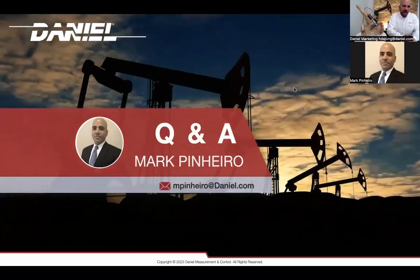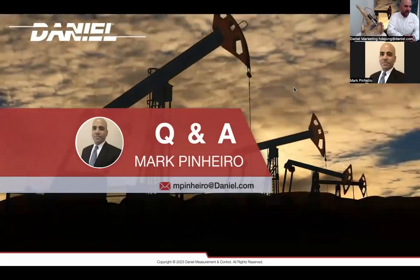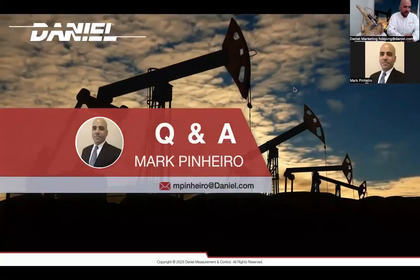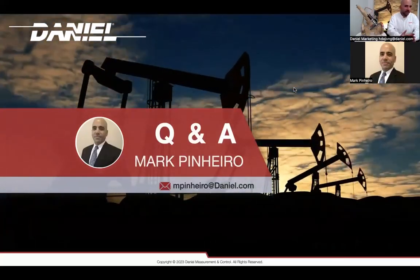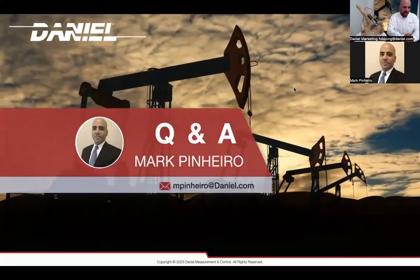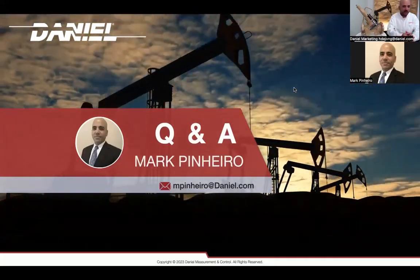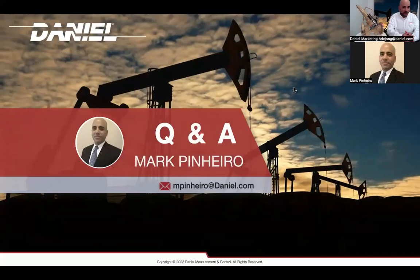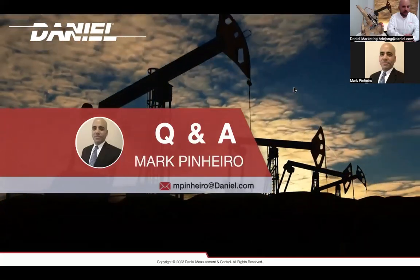Great question. We use Viton O-rings when there's no NACE requirement. If there is a NACE requirement, you may need to go with different materials. For all applications, we want to try and maintain debris out of the valve. Viton is going to operate well in most applications. If you require something more exotic, let us know — we can specify any other high-temp or low-temp elastomers needed.